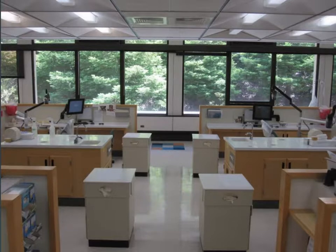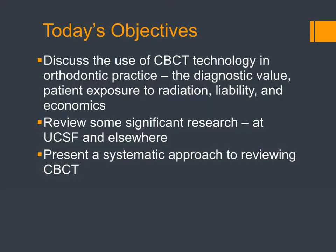What I want to do today is discuss the use of CBCT technology in an orthodontic practice — both the diagnostic value, the radiation exposure, the liability, and some of the economics. I want to review some research, both what we've done and some in the literature, and then show you a systematic approach to reviewing the CBCT.